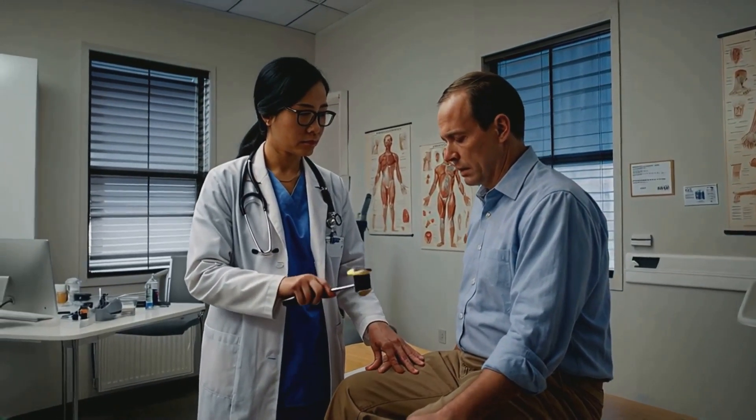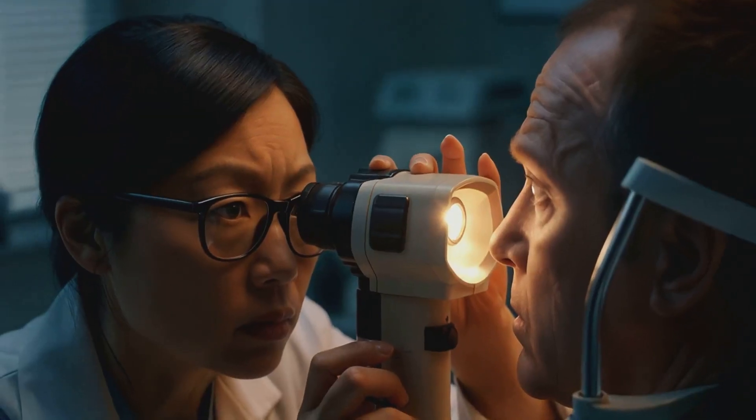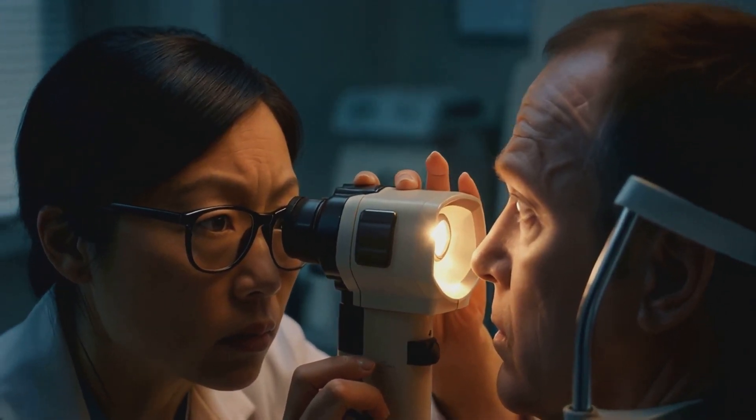We might auscultate the heart to listen for murmurs, or perform a fundoscopic examination to look at the back of the eye.